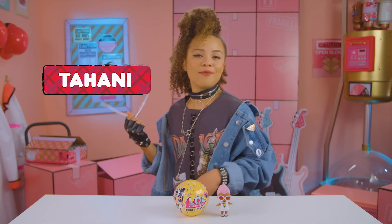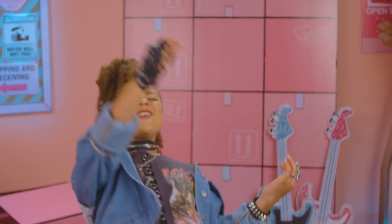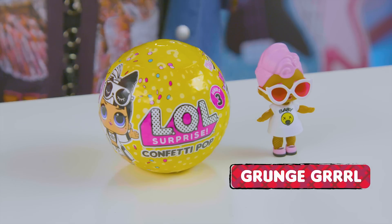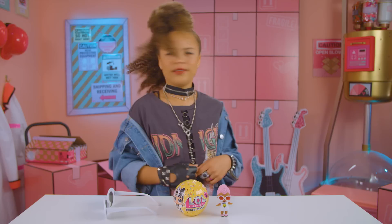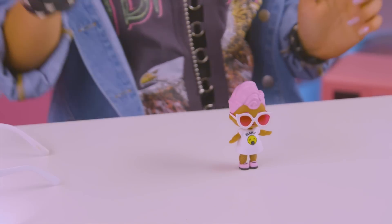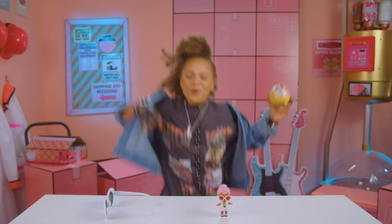What's up Rockstars? I'm Tahani. My outfit of the day is inspired by Grunge Girl from The Rock Club. I really can't wait to show you guys what I've got planned today. Today I'm going to be unboxing the LOL Surprise Confetti Pop! I can't wait! Let's rock on!